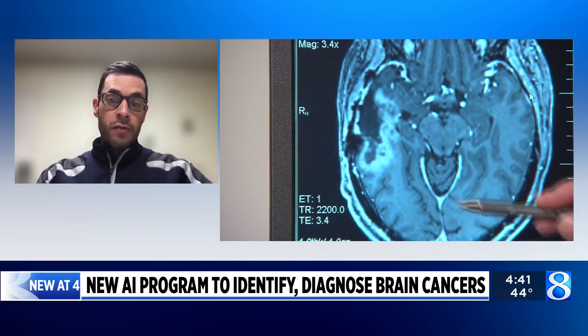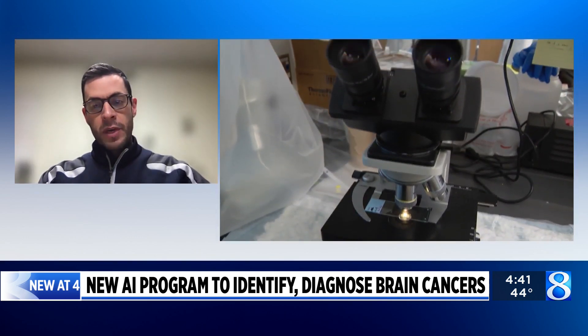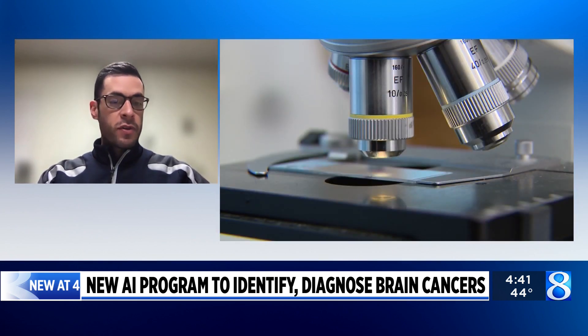How do we currently treat cancerous brain tumors, and what issues do patients face? The majority of patients with brain tumors undergo three main therapies: surgery, radiation, and chemotherapy. We try to remove the majority or sometimes all of the tumor during an operation, and then depending on the diagnosis, patients may undergo radiation or chemotherapy to treat the remainder.